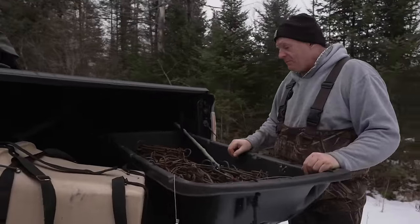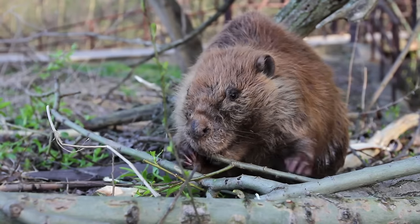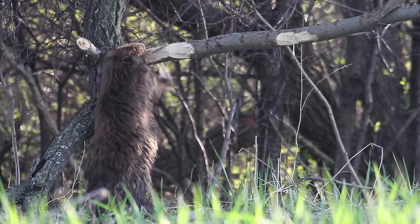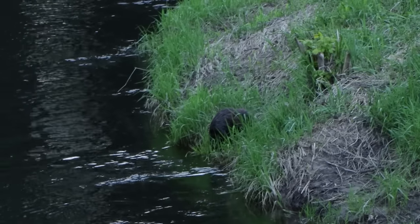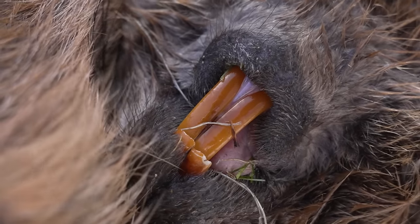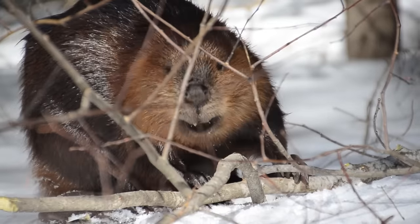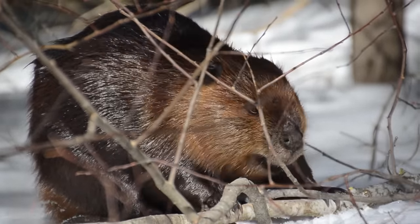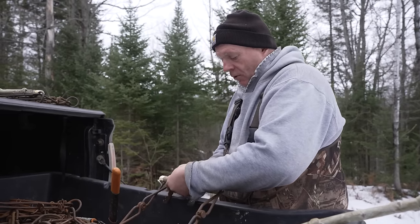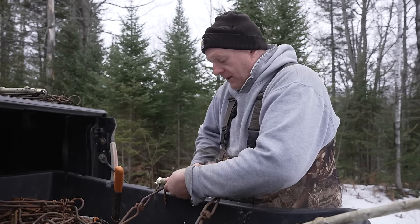I'm going to take a dozen traps with me, and I got to put some new bait on these. Beavers are herbivores. They eat the leaves, inner bark, and twigs of deciduous trees and shrubs, and some aquatic plants and grasses. Their large orange teeth continuously grow to help them eat and cut down trees for building. For bait on the traps, we're using their favorite food. Their favorite bark is popple. I've seen them chew down oak, maples, tag alder.